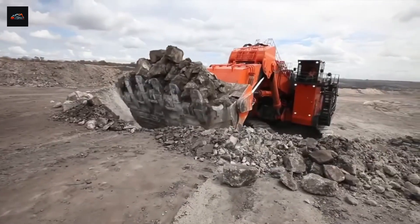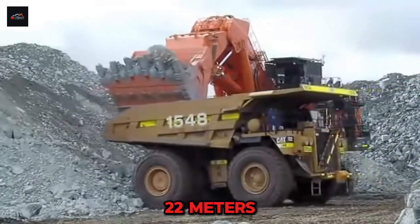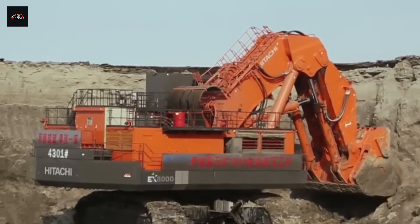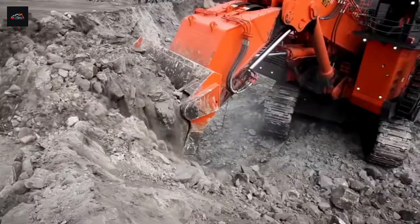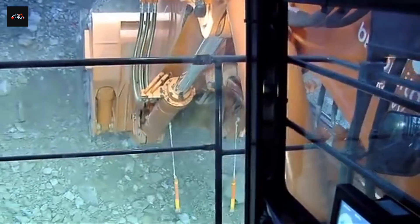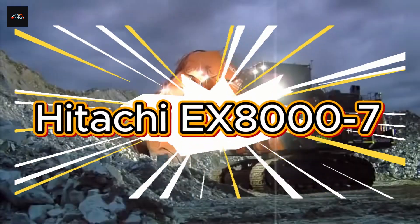However, this is where the Hitachi EX-8000-7, especially as a backhoe, reveals a key advantage. It boasts a maximum digging reach of over 22 meters, or about 73 feet, and a maximum digging depth of 8.4 meters. That extra reach can be a game changer in complex digging situations, letting it work on higher benches or reach material without repositioning — which saves valuable time and fuel. This is a perfect example of Hitachi's focus on operational flexibility. Winner: Hitachi EX-8000-7.